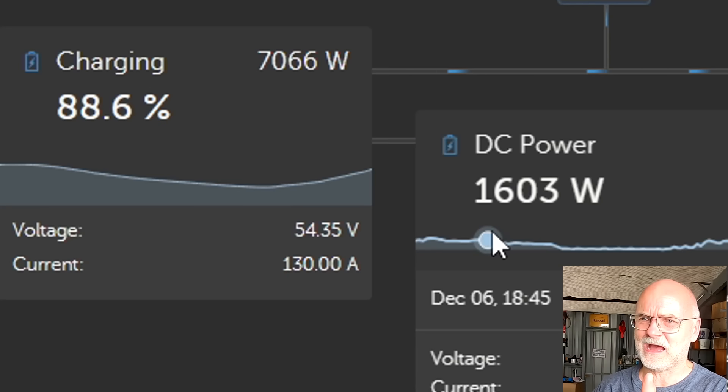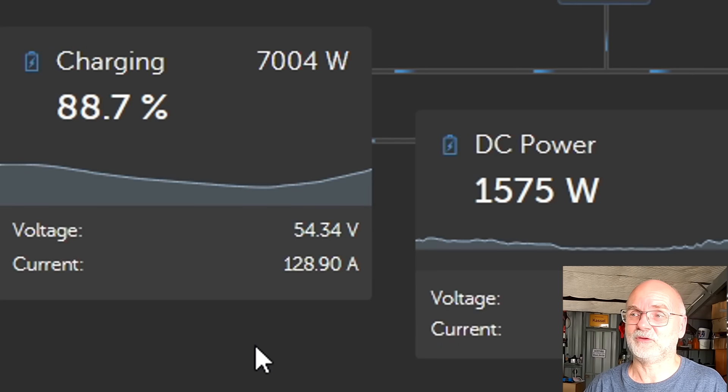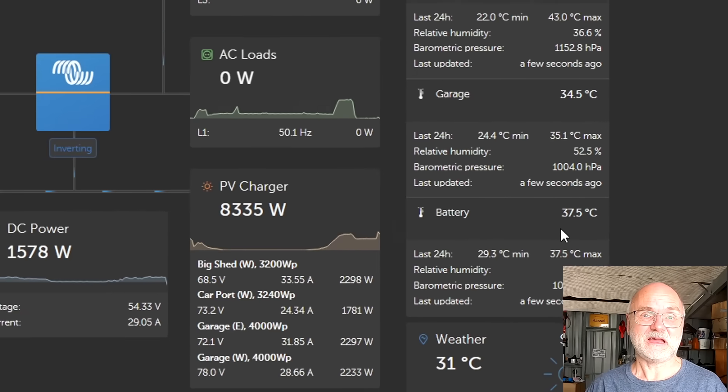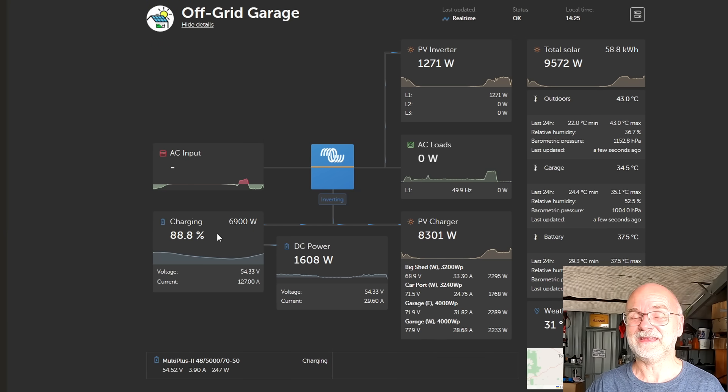I've got something connected at the house — maybe the dishwasher is running — so we're still charging with around 130 amps into the battery. The battery temperature has already risen 0.5 degrees in the last five minutes since I turned off the throttling. As I said, I don't need to charge that fast. I can slow down because I still have another three or four hours of full sunshine and we are already at close to 90% state of charge.